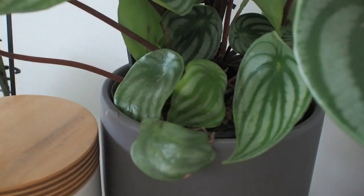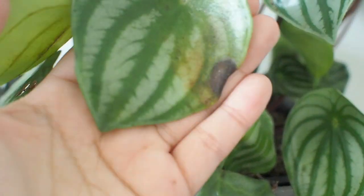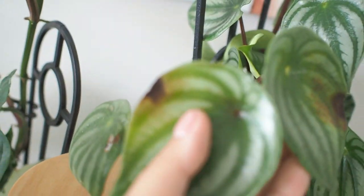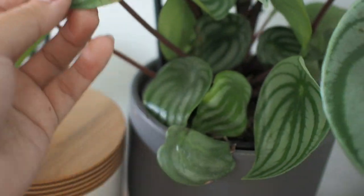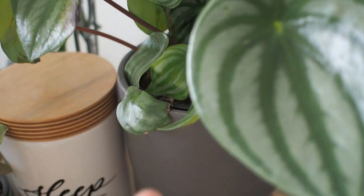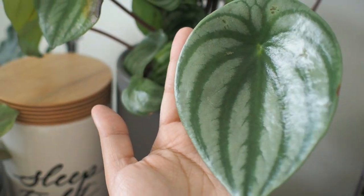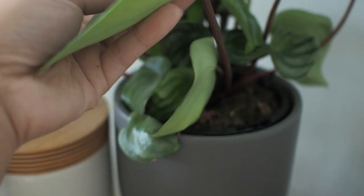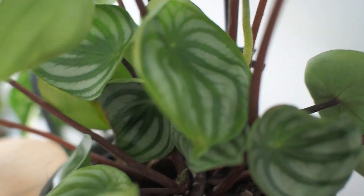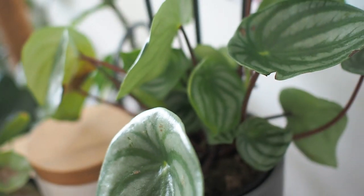Then to this side we have our watermelon peperomia. It got slightly sunburned when it was closer to the window, so I've moved it further in and kept those leaves anyway. I love the size of this leaf and the little baby ones behind are so cute. The distinct watermelon rind pattern is a nice one to add to every houseplant collection.